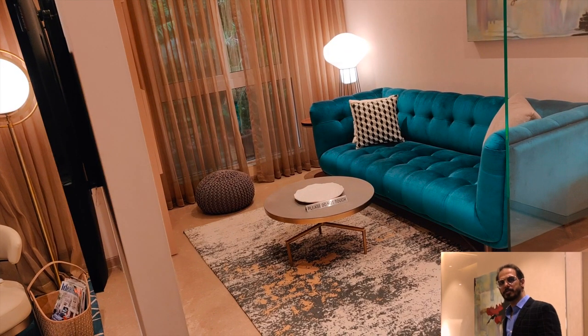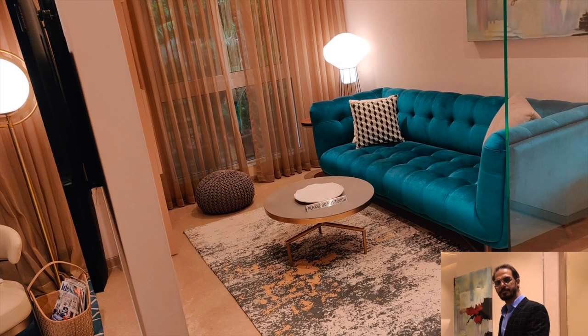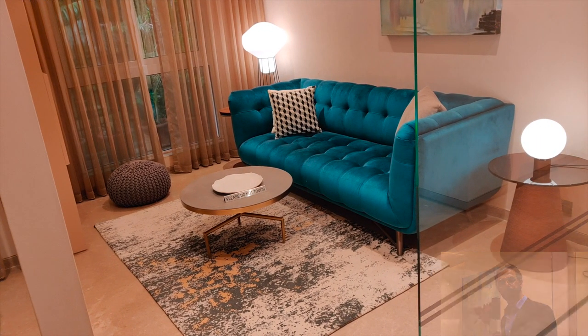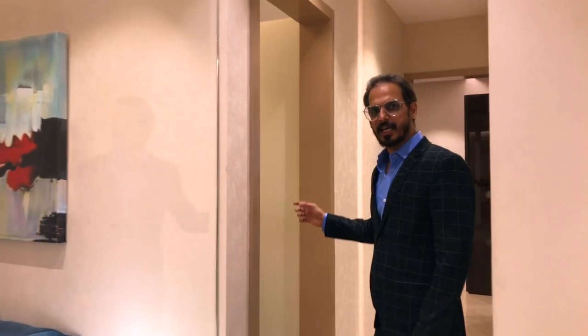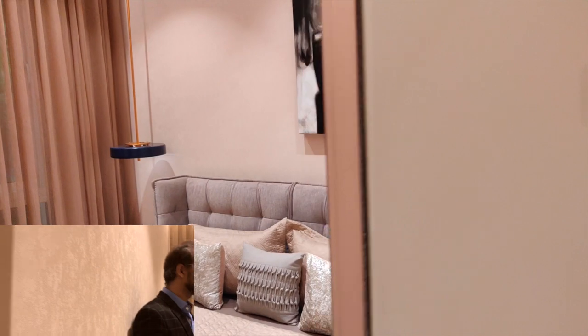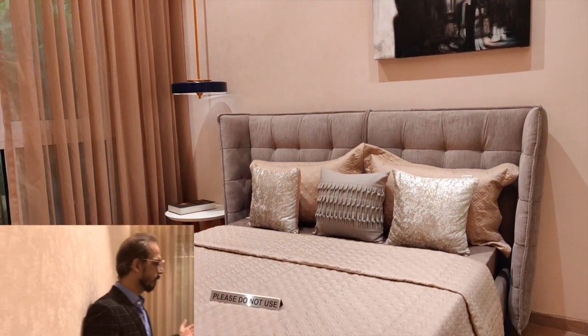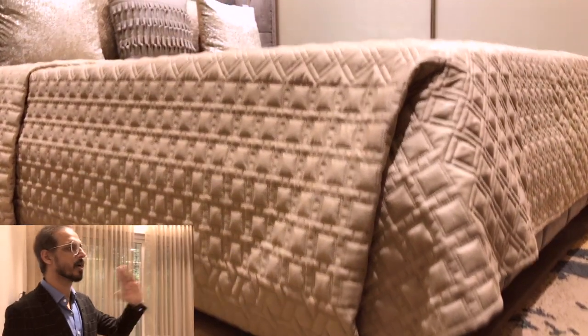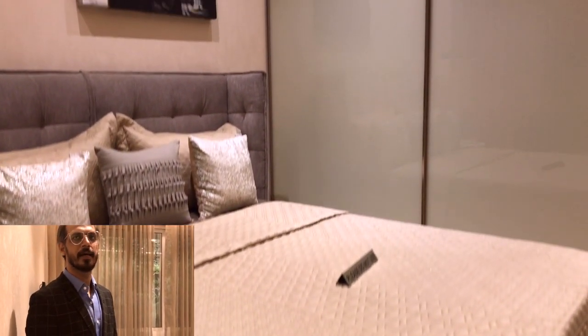This is the first bedroom, which can be used as a kids' bedroom, office area, or library — a multi-purpose option is available here. Let me take you to the second bedroom of this apartment. This is the second bedroom with a queen size bed and a full sized wardrobe, which is as good as 9 feet.